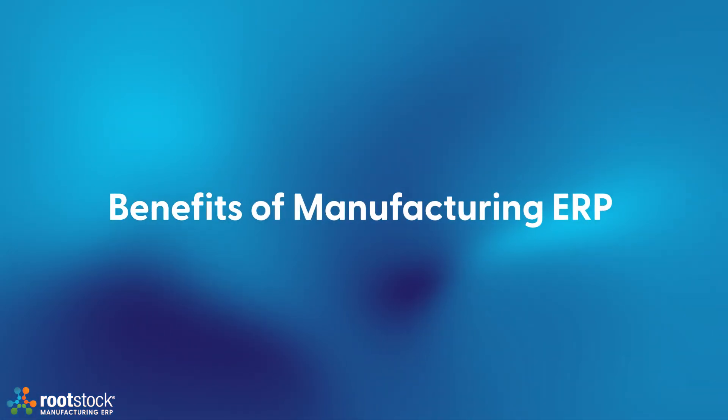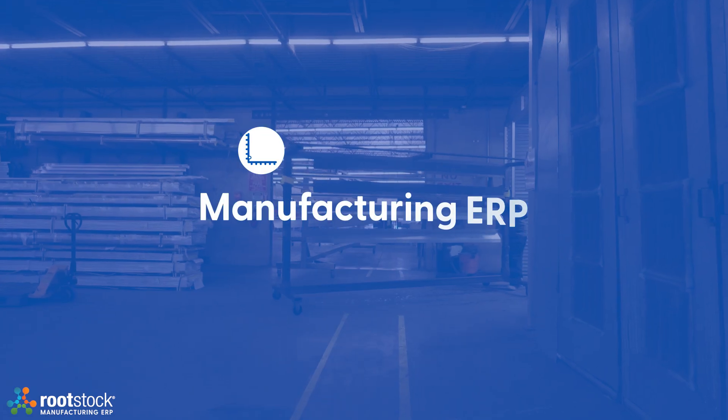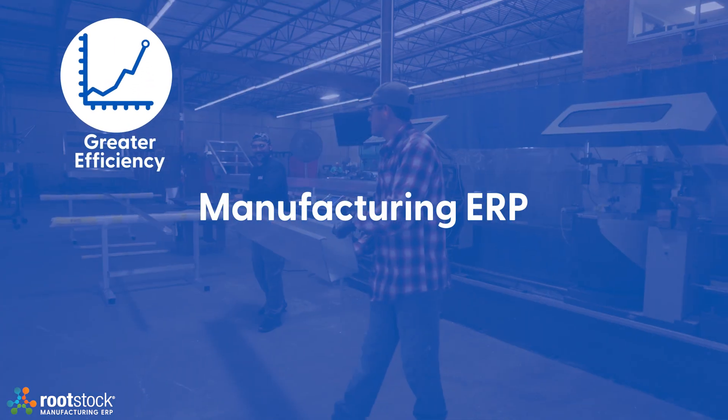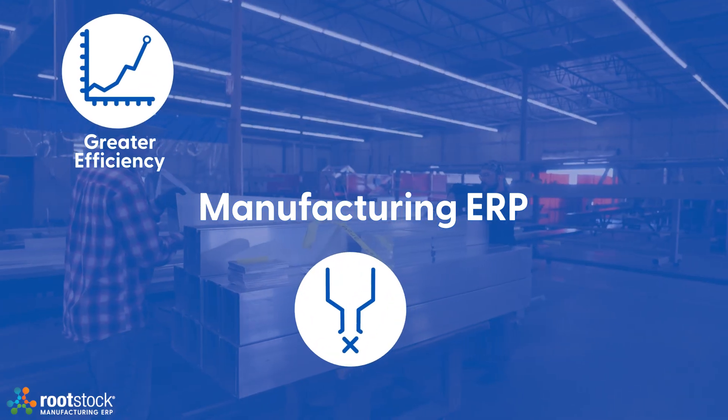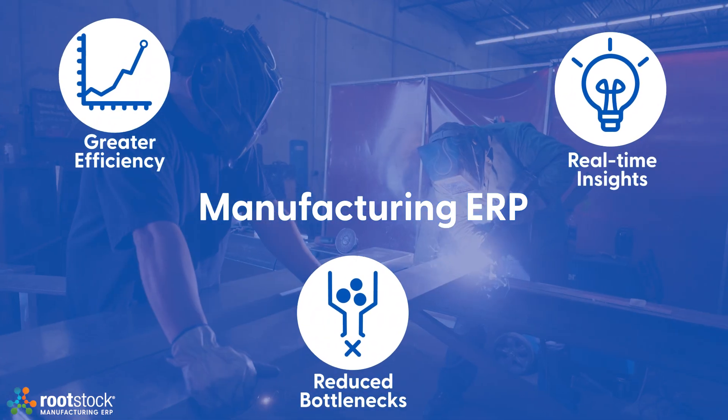Manufacturing ERP platforms have many benefits that stretch across the entire business, such as centralized control for greater productivity and efficiency, optimization to reduce production bottlenecks and shortages, and real-time insights to enhance decision-making. You gain full visibility into every aspect of your business with the confidence that your customers are getting what they need, when they need it.